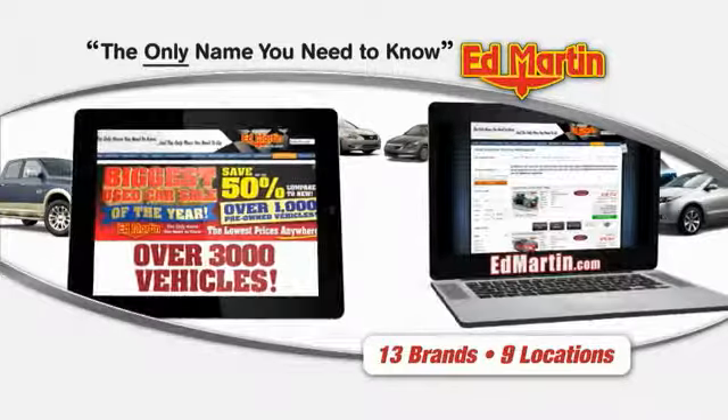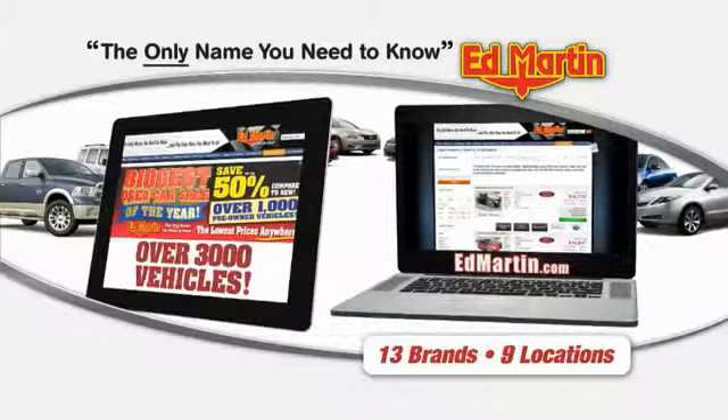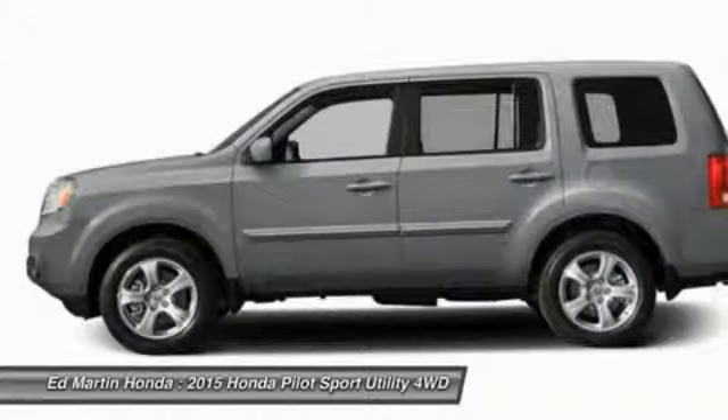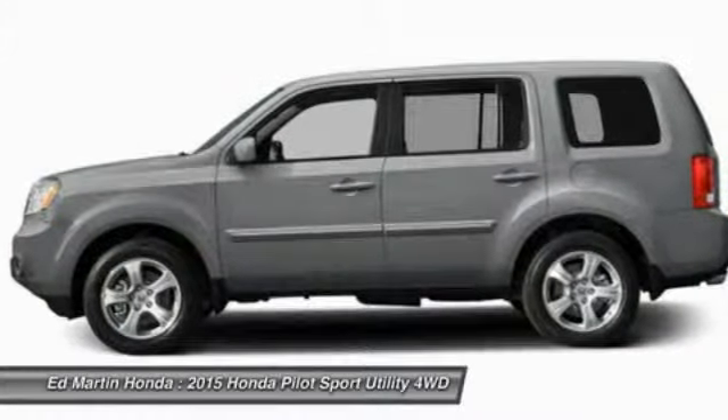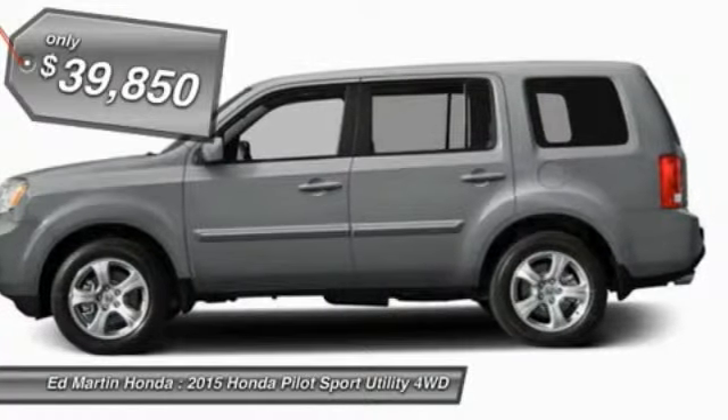Thank you for clicking our video. You can also shop over 3,000 more cars and trucks online at edmartin.com. The 2015 Pilot: optimal utility, indulgent interior, powerful performer. You'll be ready for almost anything in the Honda Pilot, and it's priced below $40,000.